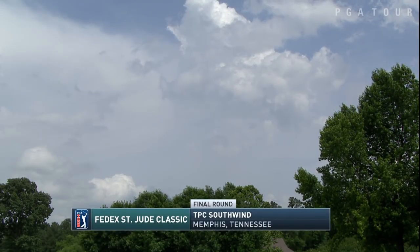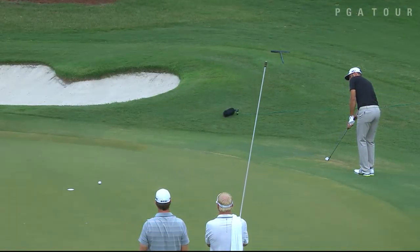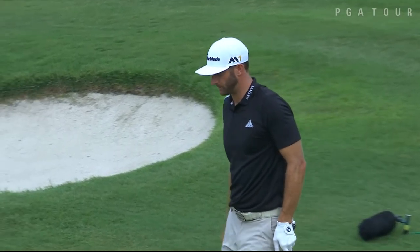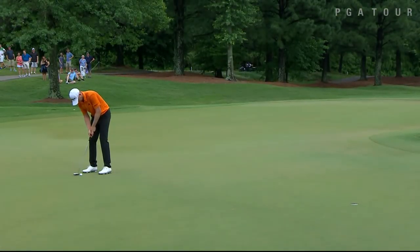Final round of the FedEx St. Jude Classic from TPC Southwind in Memphis, Tennessee, where there was a lengthy three-hour rain delay. After the players got back out on the course, Dustin Johnson was attacking, chipping it in from off the green at the par 5 16th. He was on his way to a round of 63, adding one more birdie as he headed to the clubhouse.